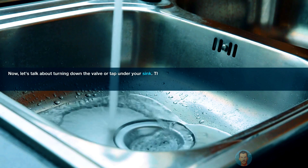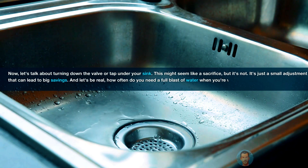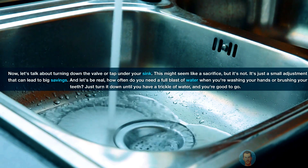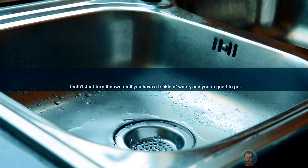Now, let's talk about turning down the valve or tap under your sink. This might seem like a sacrifice, but it's not — it's just a small adjustment that can lead to big savings. And let's be real, how often do you need a full blast of water when you're washing your hands or brushing your teeth? Just turn it down until you have a trickle of water and you're good to go.